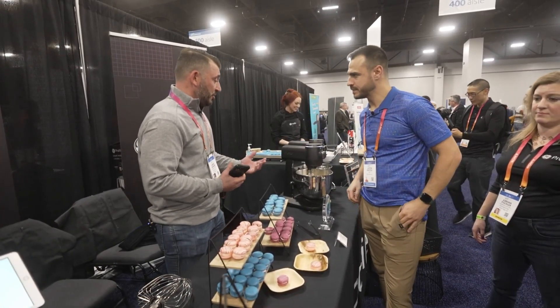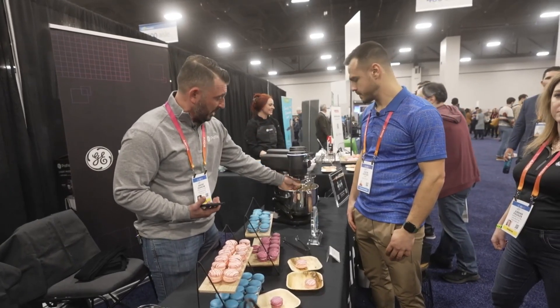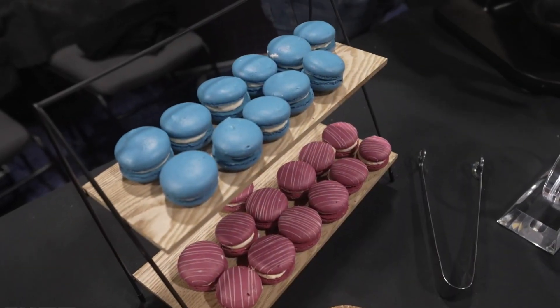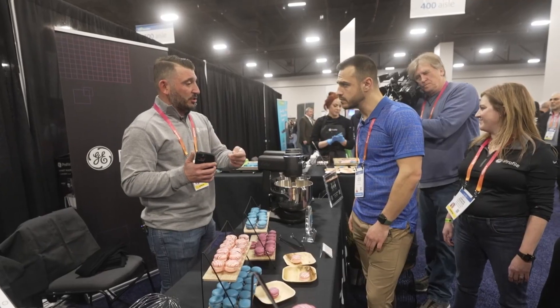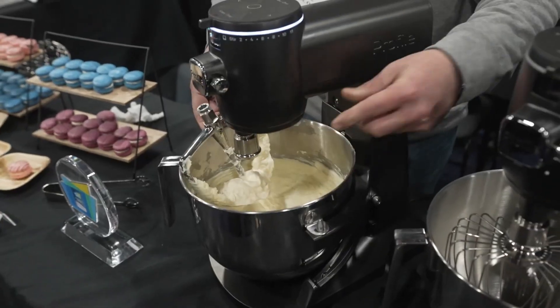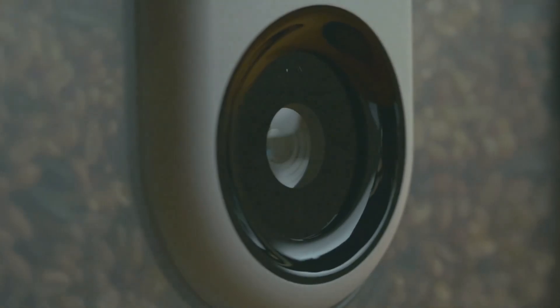GE Profile has come out with a smart mixer that lets you weigh your ingredients right in the bowl as you work. The mixer also has an automatic sensor that can track changes in texture and viscosity and change the speed of the mixer to match. It turns off by itself so that it doesn't over-mix. It can be controlled with your voice, so you don't have to stop what you're doing and wash your hands to use it. This level of accuracy doesn't come cheap — the mixer costs $999.95 and is only sold at Crate and Barrel.